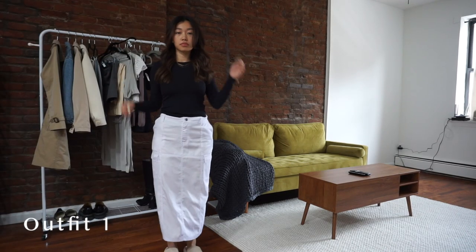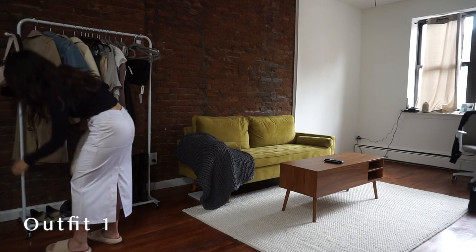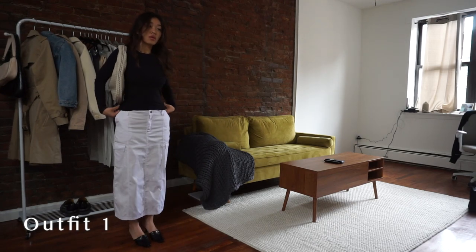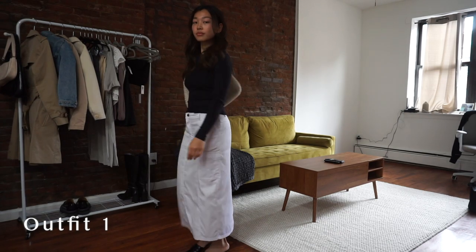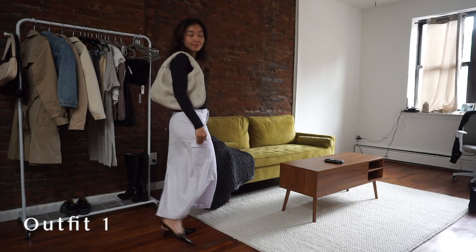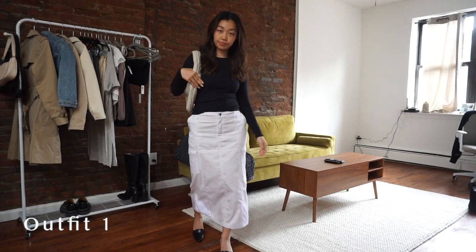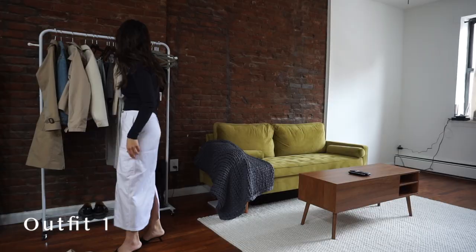First up is a super basic outfit but I think it's very versatile for the springtime. It's a long cargo maxi skirt that's white, with a black long sleeve. Here I'm pairing it a little bit dressy — adding some heeled kitten mules as well as my shoulder bag, and I think this alone is a super cute outfit. Great for running errands if you want to look more put together, but you can substitute with a sneaker for a more dressed-down look.